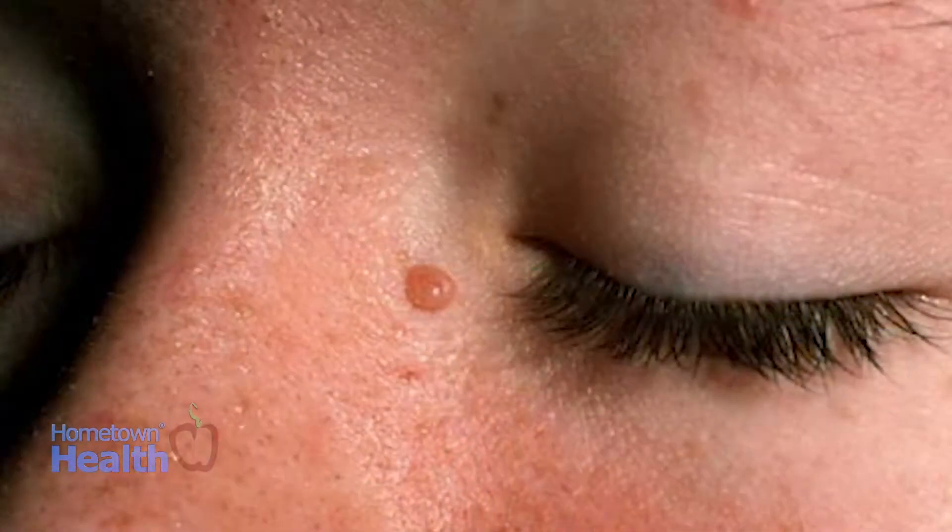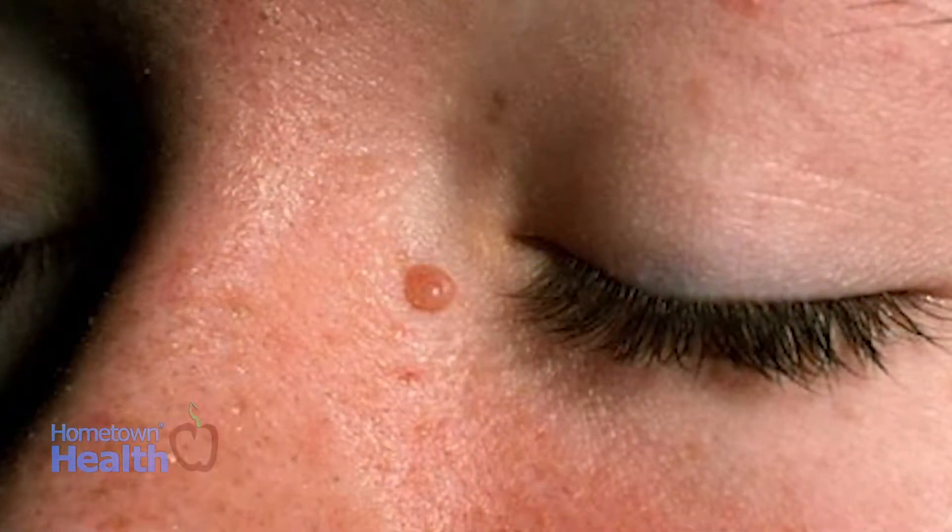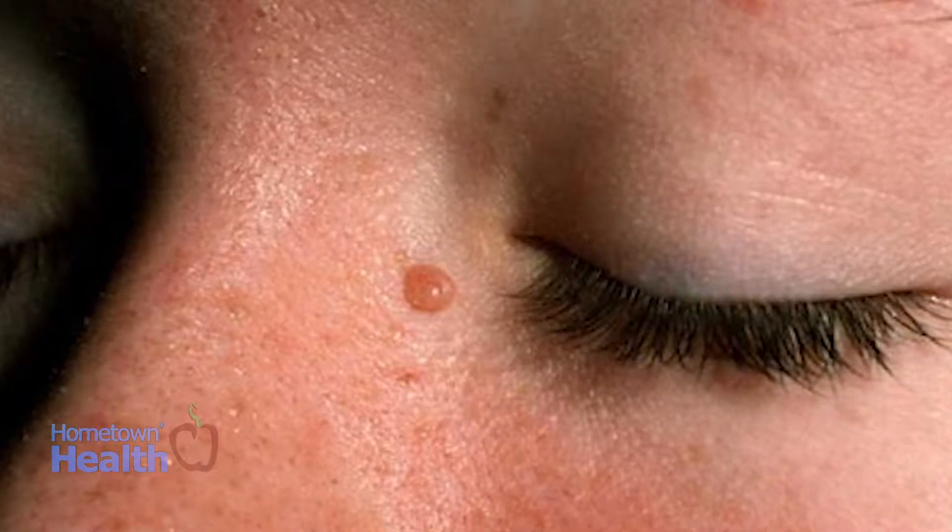Paying attention to your skin can provide some important clues regarding the health of your body as a whole. Skin cancers that appear on the face or the nose, like basal cell carcinoma, can be removed. However, often the removal leaves some less than desired visual results like scarring.